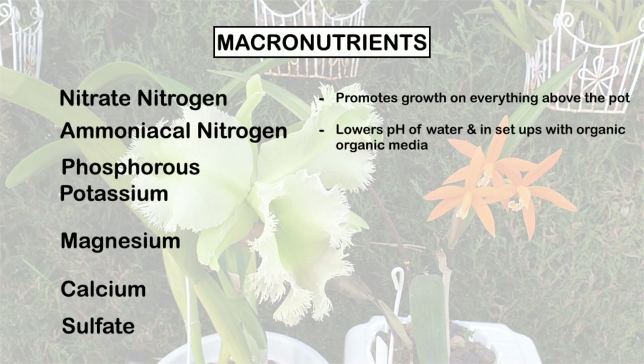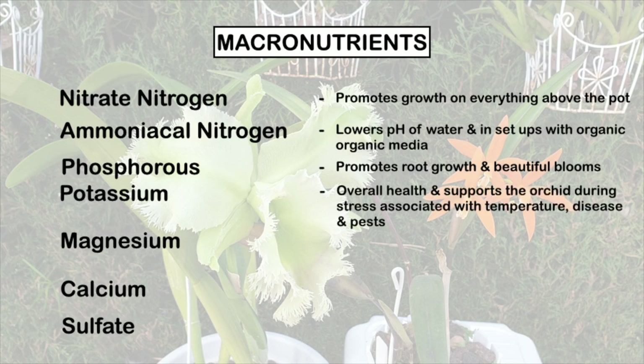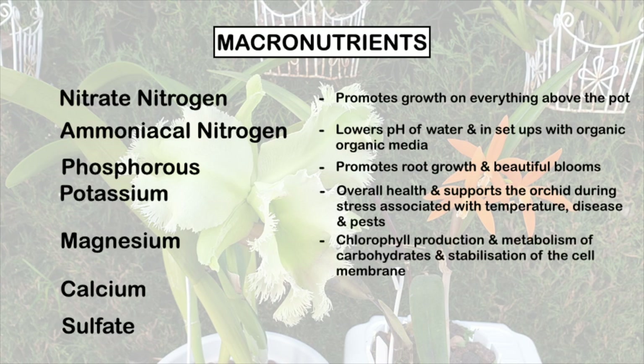Ammoniacal nitrogen is derived from ammonia and is a form of nitrogen that plants can readily use. Phosphorus promotes root growth, encourages healthy root systems, and is responsible for beautiful blooms. Potassium is crucial for the orchid's overall health; it helps plants deal with stresses associated with temperature, disease, and insects. Magnesium is the powerhouse behind photosynthesis in plants. Without magnesium, chlorophyll cannot capture sun energy needed for photosynthesis. Magnesium is required to give leaves their green color and is located in the enzymes — basically in the heart of the chlorophyll molecule — and is used for the metabolism of carbohydrates and cell stabilization.